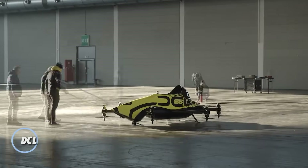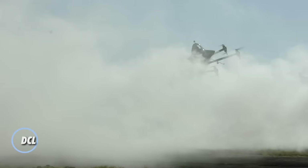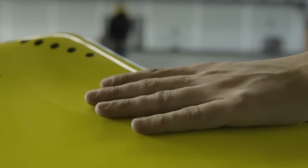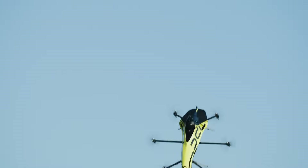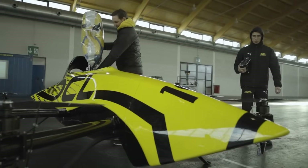In 2020, the Drone Champions League unveiled a groundbreaking innovation — the first ever manned aerobatic drone, now available for purchase. This high-performance marvel comes with a hefty price tag exceeding one million dollars.